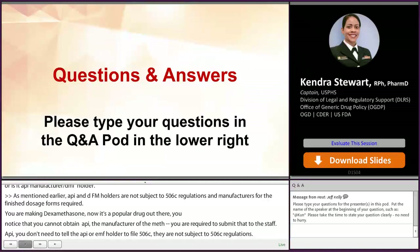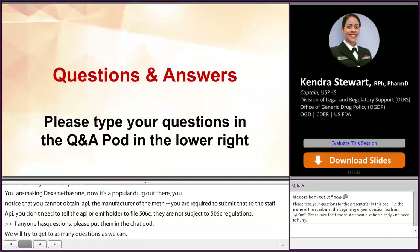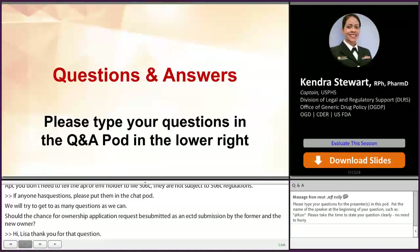Should the Transfer of Ownership application request be submitted as an eCTD submission by both the former and the new owner? The requirements under Transfer of Ownership are for both the former owner as well as the new owner to submit information to the FDA, and both of those submissions should be sent via an electronic submission to the FDA.